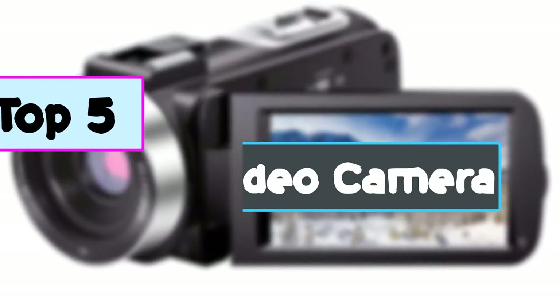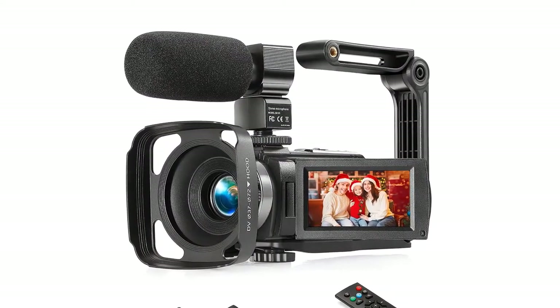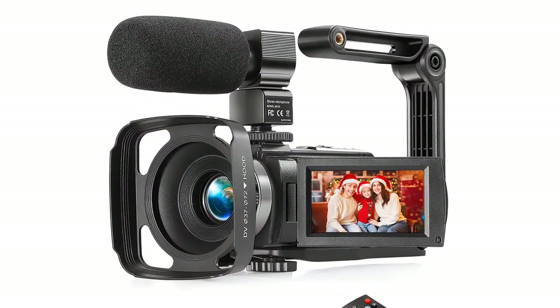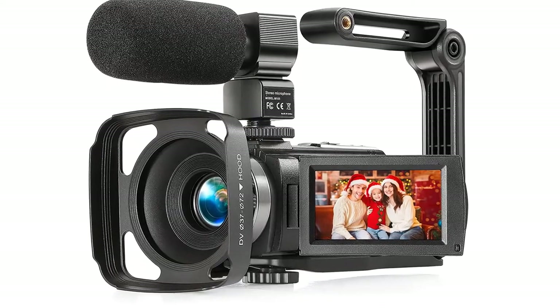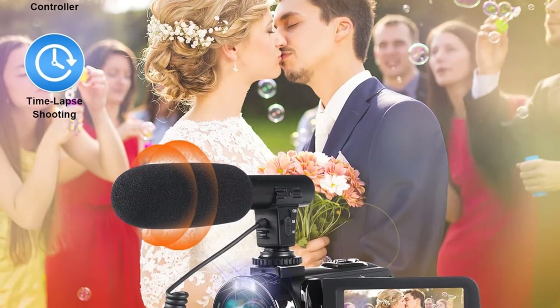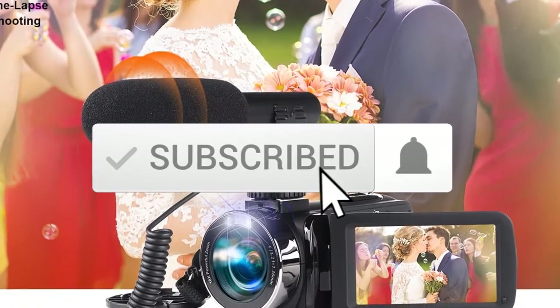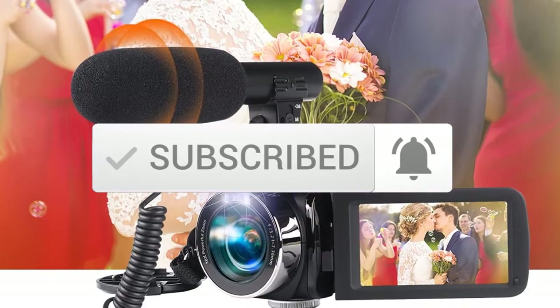I tried to make the list based on their popularity, quality, price, durability, user opinions, and more. If you need more information about these products, please check the link in the description section below, and make sure you subscribe for more videos. Let's get started.